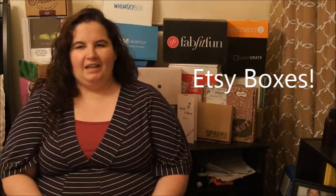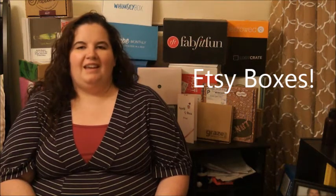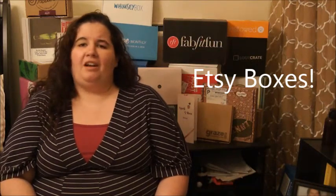Hi everybody! I'm really excited to introduce you today to two boxes that I bet you haven't heard of and that are a lot of fun. These boxes are both Etsy subscriptions. It's a great way to support small businesses and the American workforce, and to help individuals while getting a really great product at the same time.